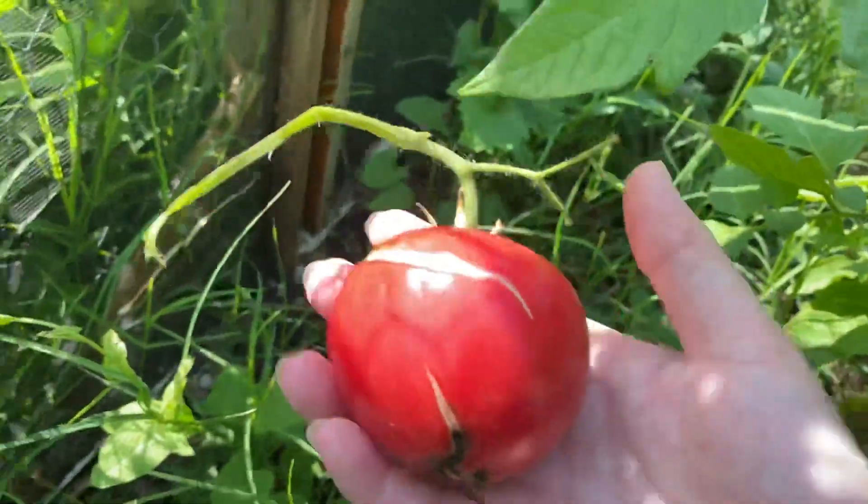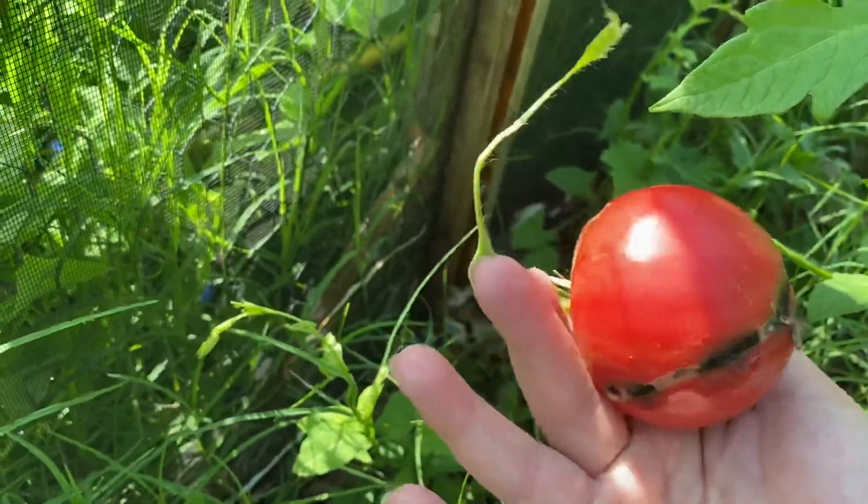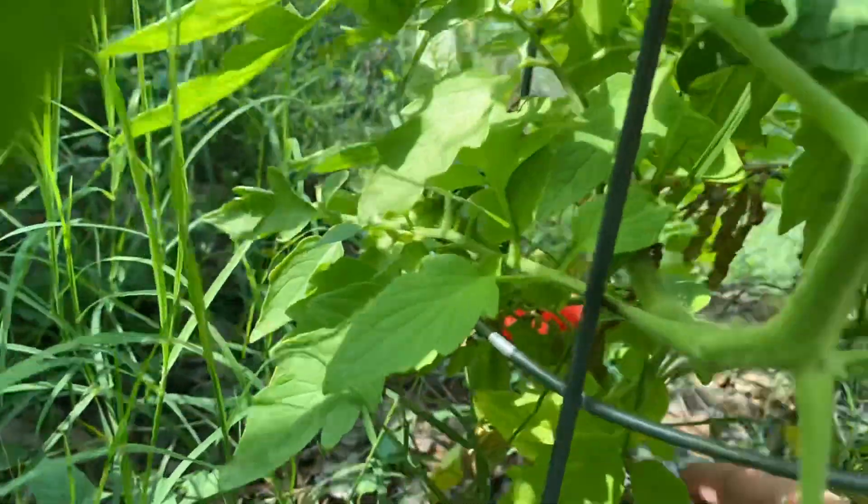There's one but it looks not good — should have picked it sooner even though we looked and didn't see it.